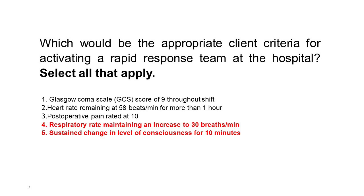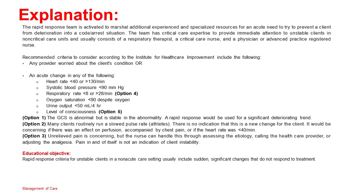Correct answers: 4 and 5. The rapid response team is activated to marshal additional experienced and specialized resources for an acute need, to try to prevent a client from deteriorating into a code or arrest situation. The team has critical care expertise for unstable clients in non-critical care units and usually consists of a respiratory therapist, a critical care nurse, and a physician or advanced practice registered nurse. Recommended criteria per the Institute for Healthcare Improvement include an acute change in: heart rate less than 40 or greater than 130 per minute; systolic blood pressure less than 90 mmHg; respiratory rate less than 8 or greater than 28 per minute (option 4); oxygen saturation less than 90% despite oxygen; urine output less than 50 mL/4 hours; level of consciousness (option 5).